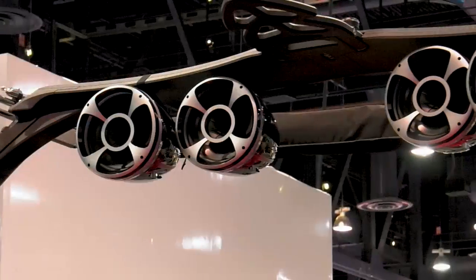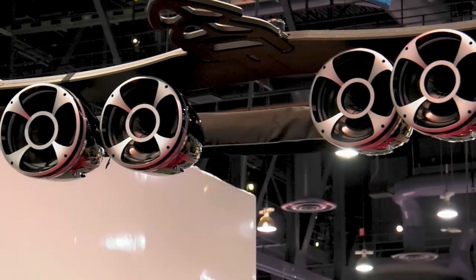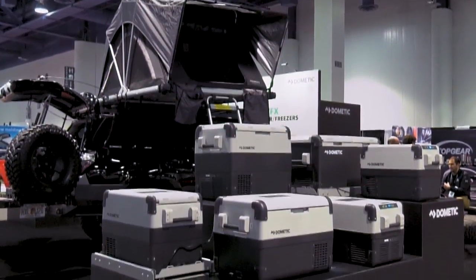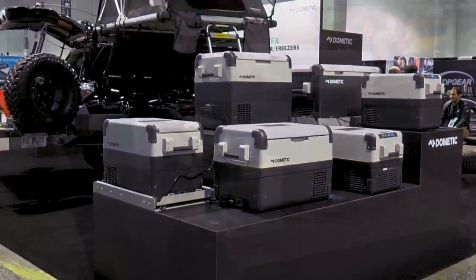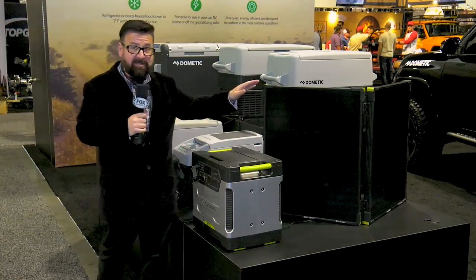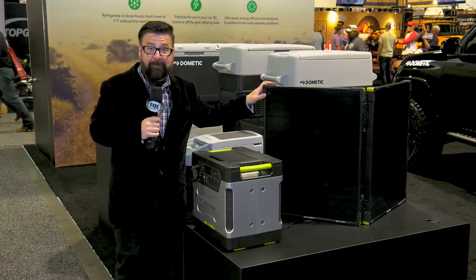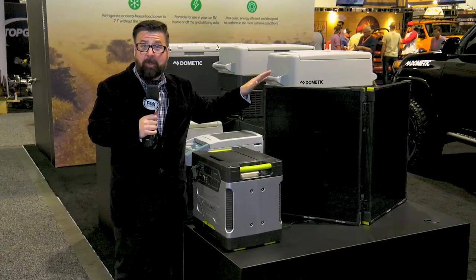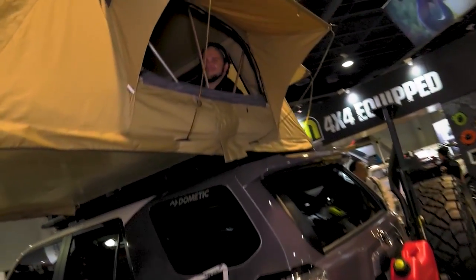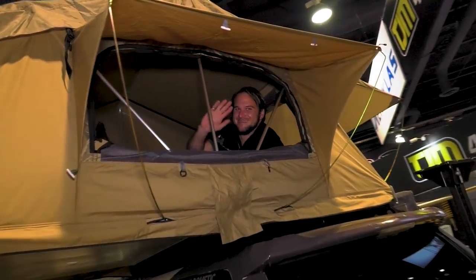New and groundbreaking technologies are in almost every booth. Wet Sound offers waterproof Bluetooth speakers for boats, convertible cars, or ATVs — no wiring required. There's also an onboard refrigerator running at one degree, powered entirely from a solar panel running on interior building lights. The possibilities are endless, and camping just became so much more fun.